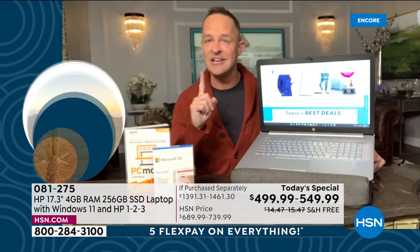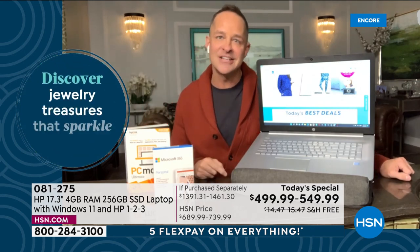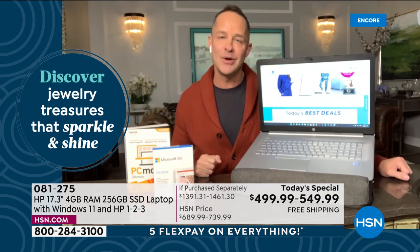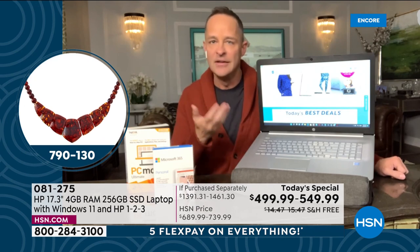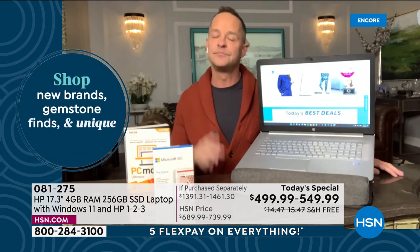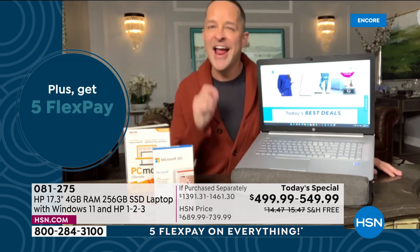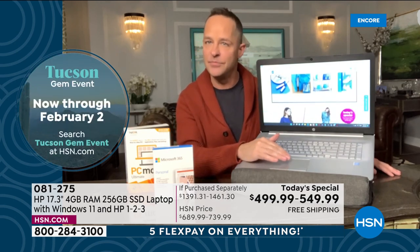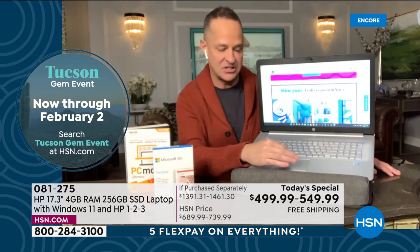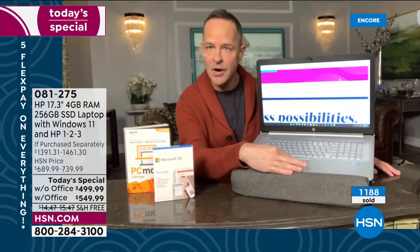The number one reason to buy this laptop is the 17-inch screen — the biggest screen we offer in any laptop. In over 16 years at HSN, no one has ever said 'I wish I bought a smaller computer.' But plenty of people have said they wish they'd gotten the bigger screen. As we get older and things get harder to see, you'll love having the biggest screen.